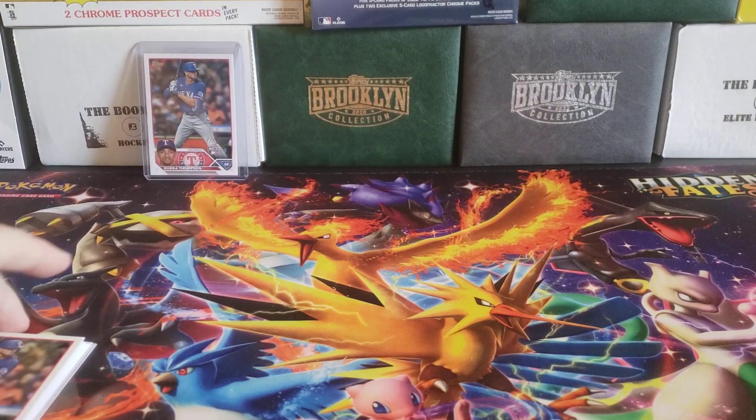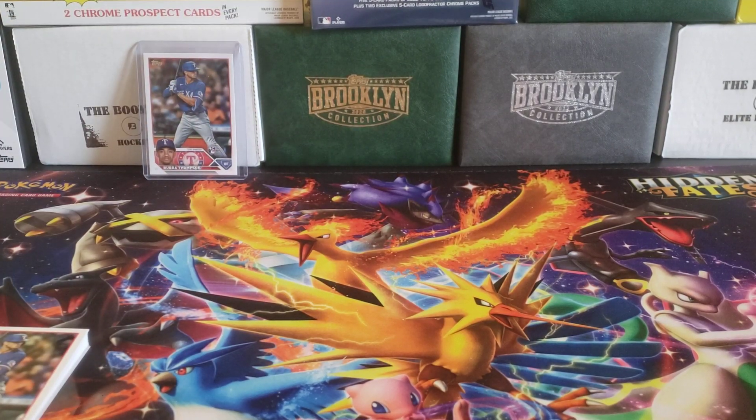Unfortunately, not the right Ranger rookie for 2023 Topps Series 2, but it is what it is.